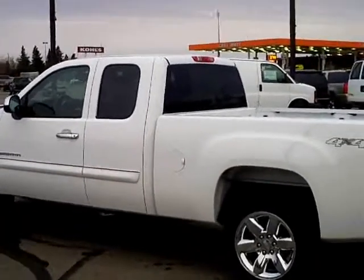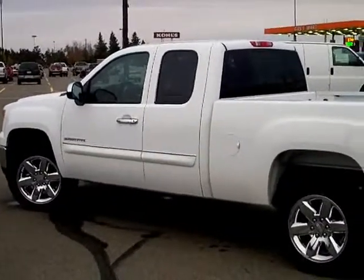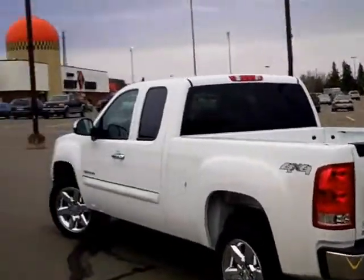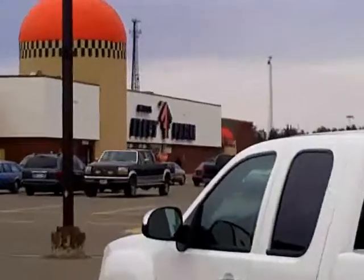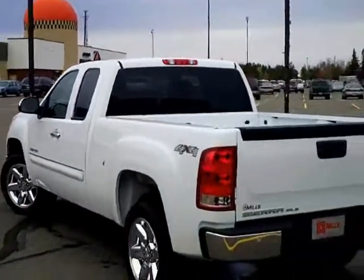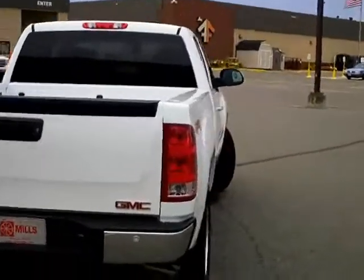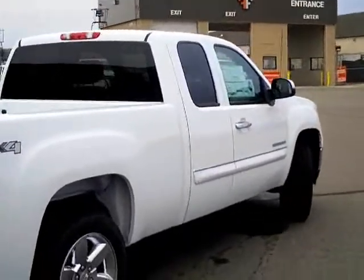This truck right here is a 2013 — next year's truck, folks — and it is value priced unbelievably: six thousand thirteen dollars off of the sticker price. Plus, if you come in and buy it right now, that place right over there is going to give you an additional five hundred bucks to go over and spend in that store to accessorize your truck, go hunting, or buy whatever you want.